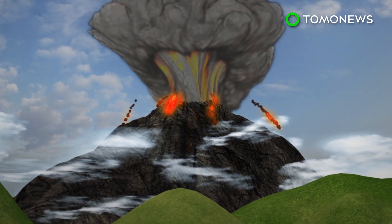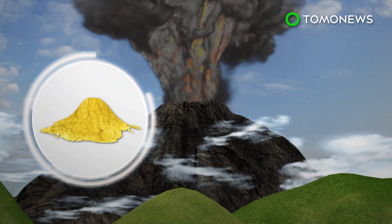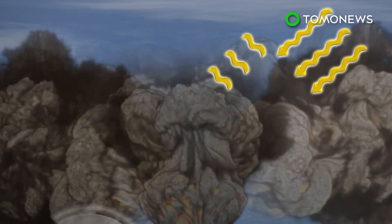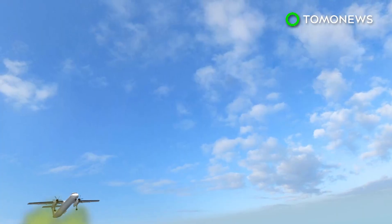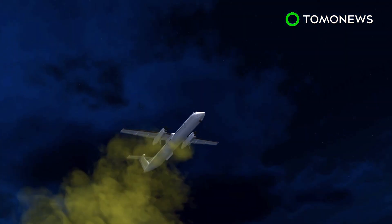Researchers are investigating strategies for geoengineering, one of which is mimicking the effects of a volcanic eruption. Erupting volcanoes spew out large amounts of sulfur-rich gases, which help cool the Earth by reflecting solar radiation back into space. The same effect could be recreated using planes that would inject sulfur into the atmosphere.